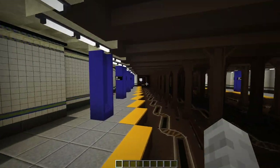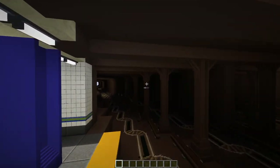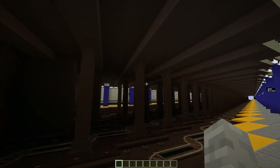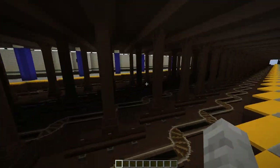It looks pretty nice with the arms — or, whatever the hell these things are called. Branches or something? I don't know. There's the tunnel though.